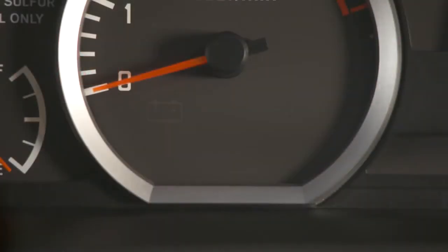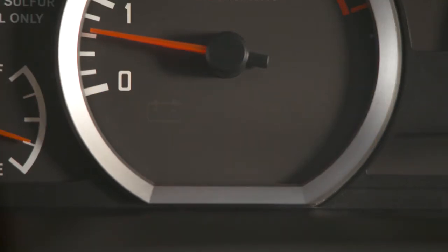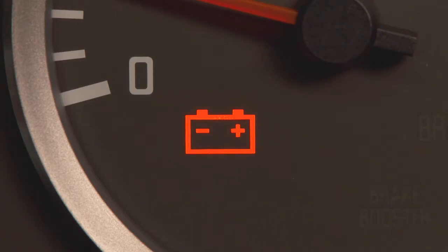The battery discharge warning indicator will come on when the ignition is turned on and go off after the engine has started. If it comes on while the engine is running, there could be an issue with the charging system, such as a loose or broken alternator belt.